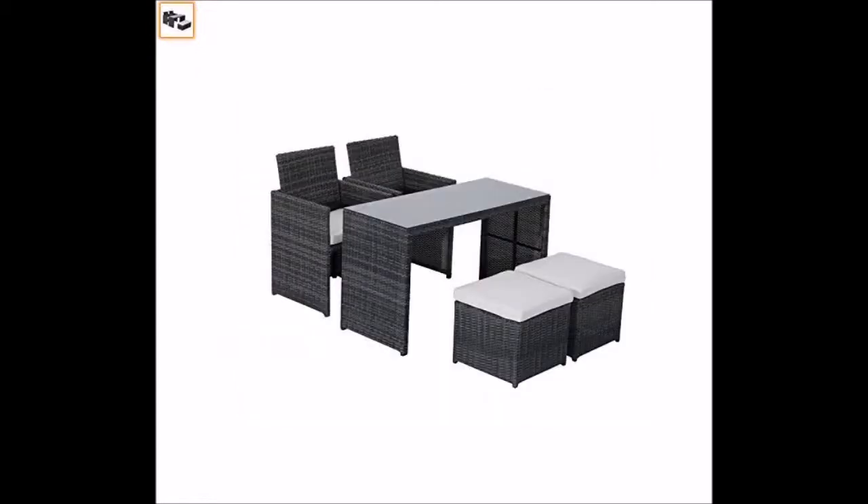Next we have the Outsunny five-piece rattan wicker furniture set. Outsunny pride themselves on producing sets styled in a more elaborate and expensive style and bringing it to the general population. This rattan wicker set has a neat feature in that the two ottomans that come with the set can be packed beneath the chairs, which in turn can be packed beneath the table, really reducing the storage space when not in use. The rattan is plastic rattan, not natural tree material, so it's very weather resilient.